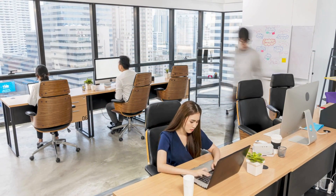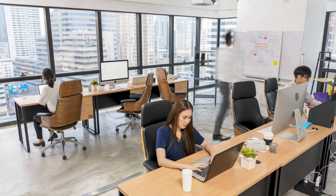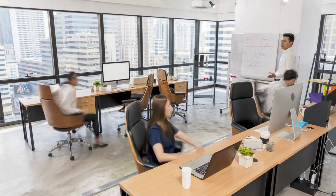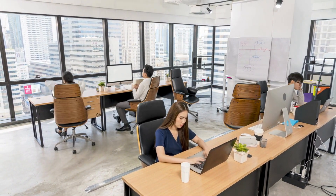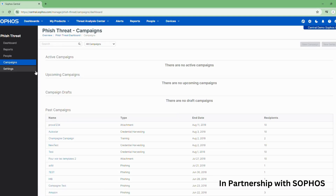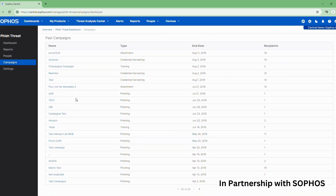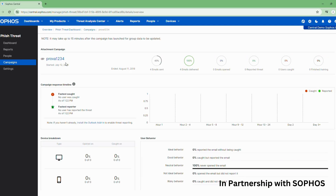Your employees are often the first line of defense against cyberattacks. Phishing emails are a common tactic where hackers try to trick your team into clicking malicious links or revealing sensitive information. Here at Mitchell Technologies, we offer comprehensive phishing training simulations. These simulations mimic real-world phishing attempts, teaching your employees to identify and avoid these threats.